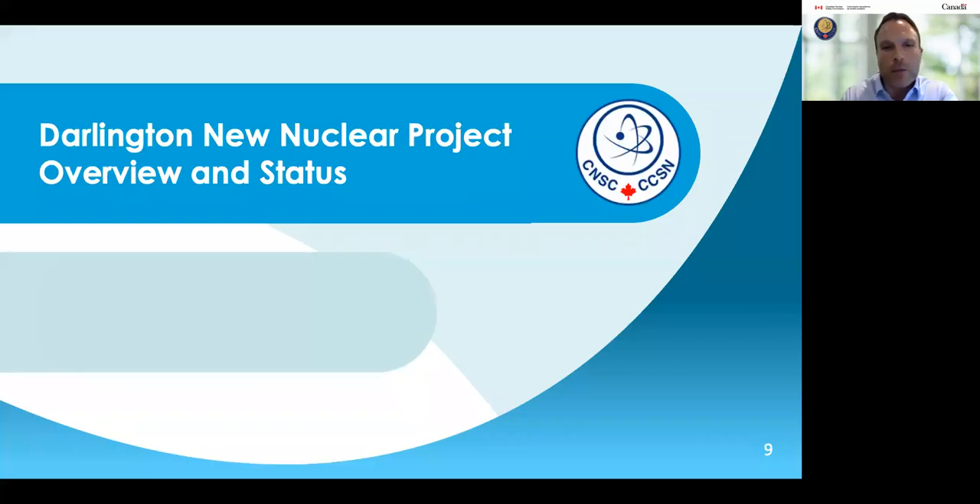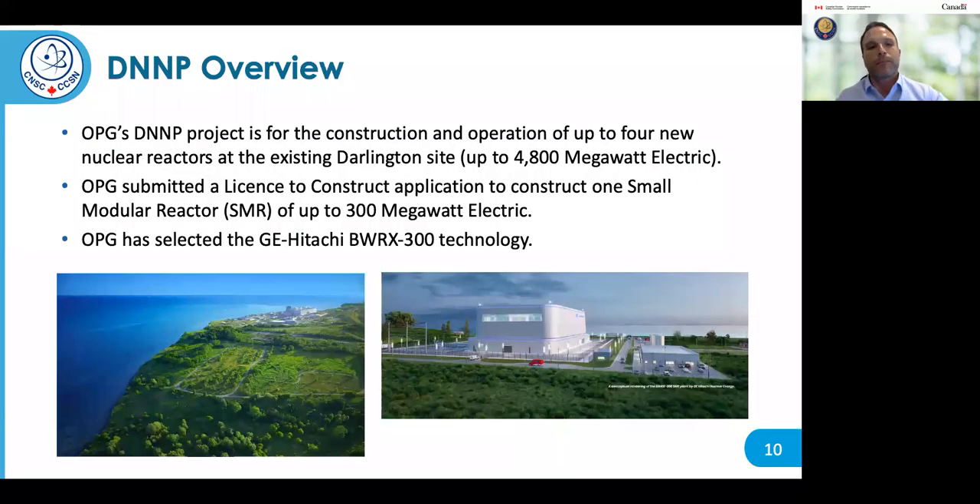I'll now hand the presentation over to Bartek Rezinkowski to give an overview of the Darlington New Nuclear Project and its current status. OPG's Darlington New Nuclear Project is for the construction and operation of up to four new nuclear reactors at the existing Darlington site in the municipality of Clarington. In October 2022, OPG submitted a license to construct application to construct one small modular reactor of up to 300 megawatt electric. In December 2021, OPG selected the GE Hitachi BWRX-300 reactor technology.